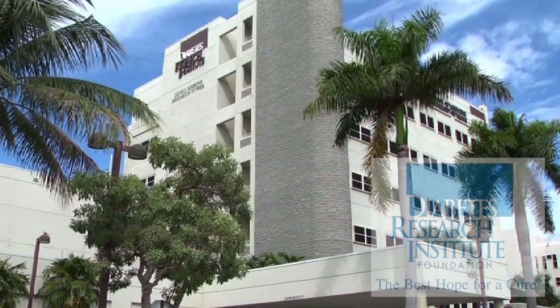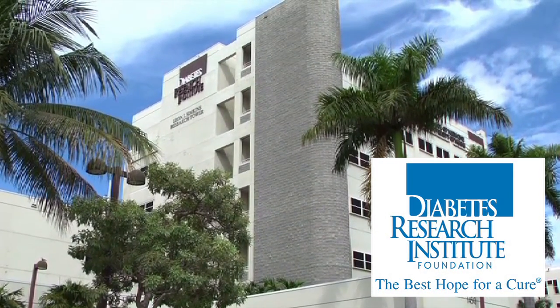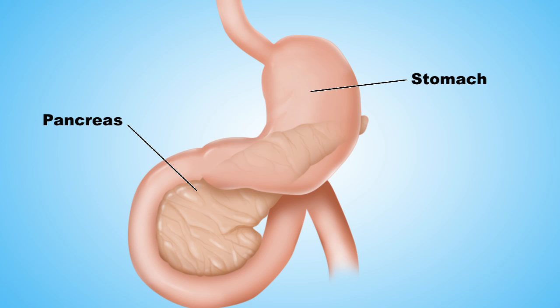Exciting news for people with type 1 diabetes. The Diabetes Research Institute has been working hard to create an integrated mini organ that mimics a healthy pancreas.